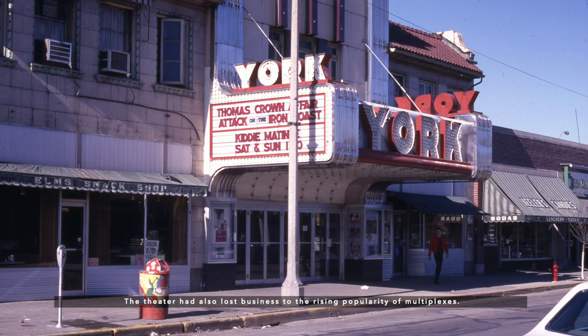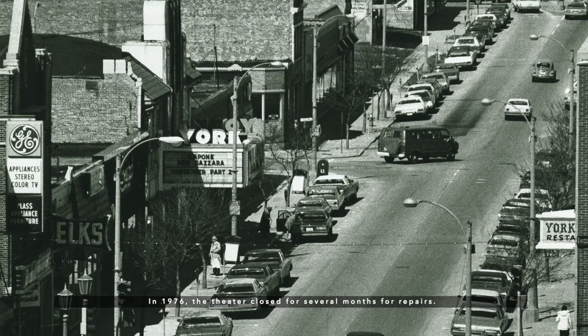In 1976, the theater closed for several months for repairs. Although it reopened, the York was but a shell of its former self.